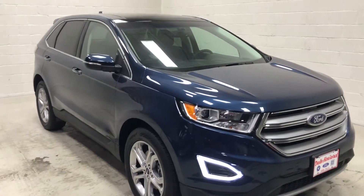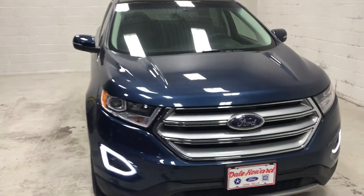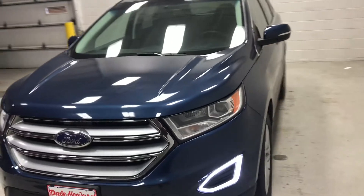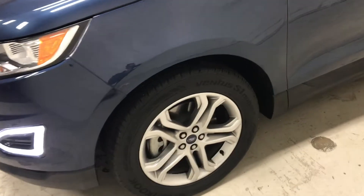Hi Barb, this is Frank Reyes here at Dale Howard Auto Center. I want to send you a quick video on this beautiful 2017 Ford Edge Titanium all-wheel drive. This one has a 2-liter EcoBoost engine with 19-inch nickel-painted aluminum wheels.